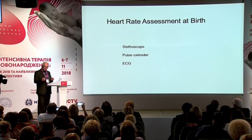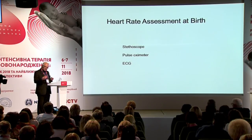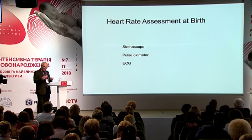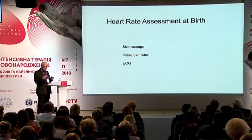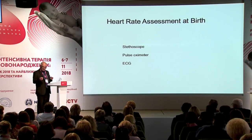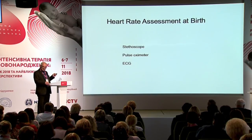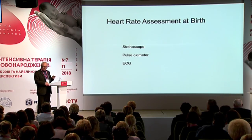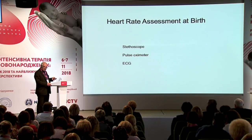Heart rate assessment — how should we assess heart rate at birth? ILCOR in their last recommendation from 2015 doesn't recommend ECG but suggests using ECG. However, I haven't seen one single hand raised when I ask who is using ECG to assess heart rate in the delivery room. In my opinion, these recommendations from ILCOR are premature, because this is not how we do it. Maybe in the future, but so far we should use other methods to assess heart rate.